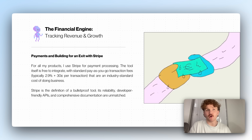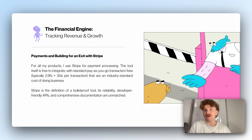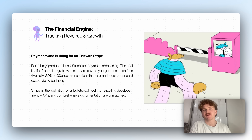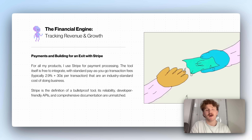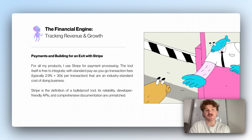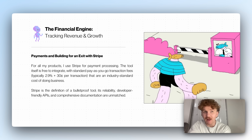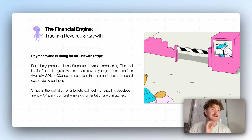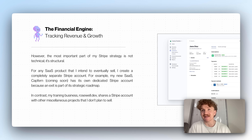For tracking revenue and growth: payments and building for an exit. For all my products I use Stripe for payment processing. The tool itself is free with a pay-as-you-go transaction fee of around 2.9% plus 30 cents, which is pretty industry standard — just a cost of doing business. For a $30 transaction you might get charged the 30 cents plus the 2-3%. Stripe is the definition of a bulletproof tool — reliable, developer-friendly, and all the AI tools I use like Supabase and Lovable understand Stripe, making it really easy to set up.